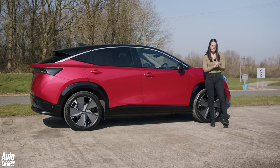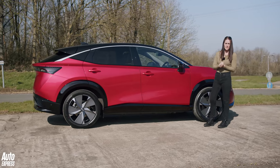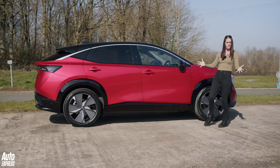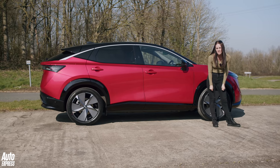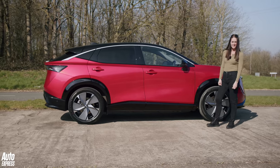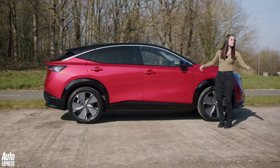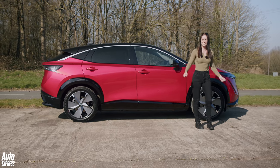The Ariya starts at just under £42,000, but if you want the full mega performance version you'll need to fork out around £58,000. The Ariya is off to a cracking start. This is Nicola Hume and Steve Sutcliffe for Auto Express at Millbrook.